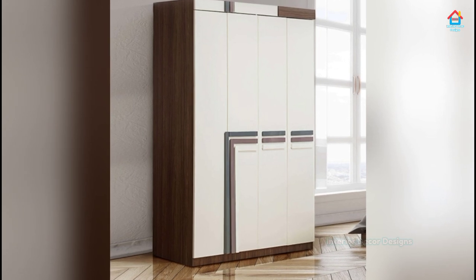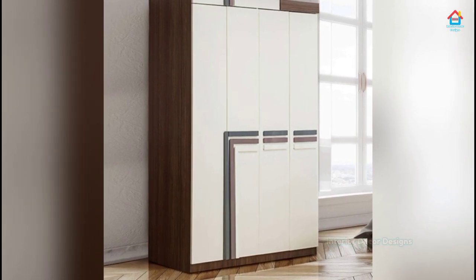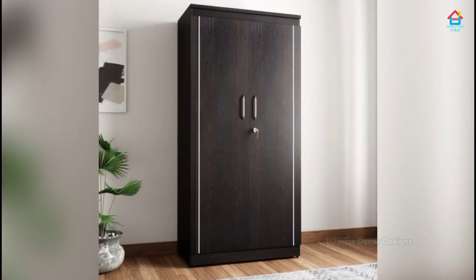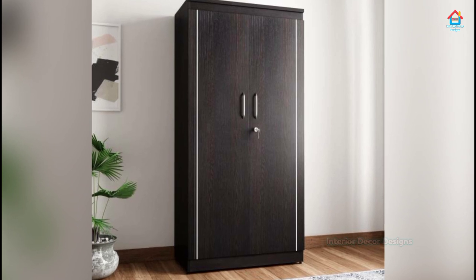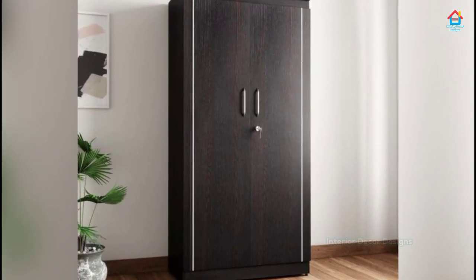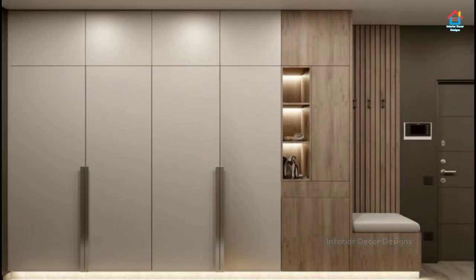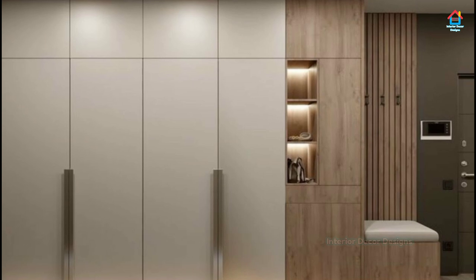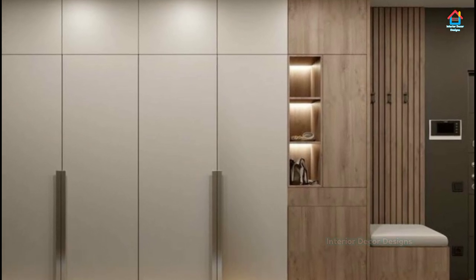Collapsible or folding sliding door wardrobes are a variation of sliding door systems where the doors fold in an accordion-like manner. While they don't save as much space as flat sliding doors, they occupy only half the area compared to hinged doors. The sliding door system is attached to the top of the wardrobe frame.